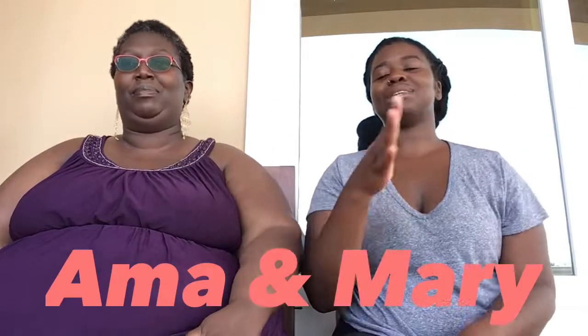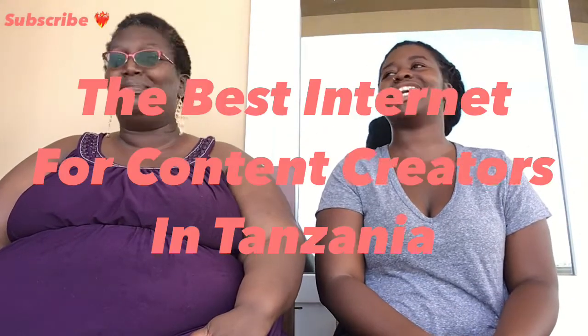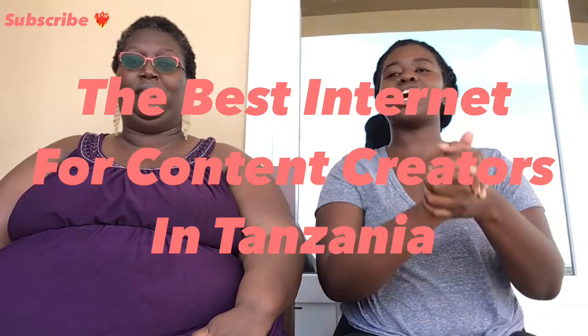What's up, you guys? It's Mary. Like, subscribe, and comment down below. We are talking about internet in Tanzania for content creators — yes, this is for content creators who are posting maybe one to nine videos a day. This is totally for you people who are seriously posting every single day and being consistent.